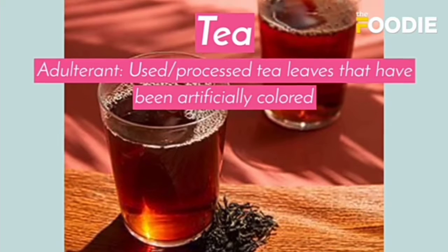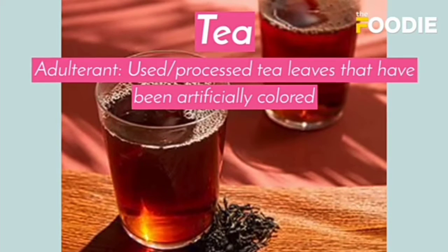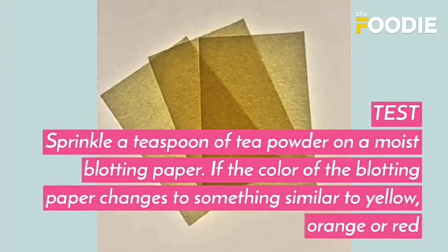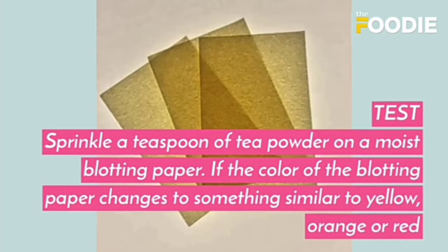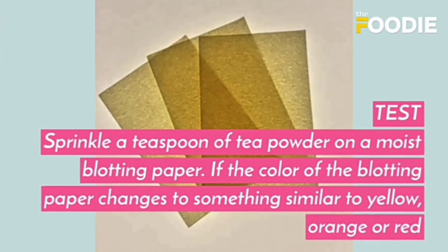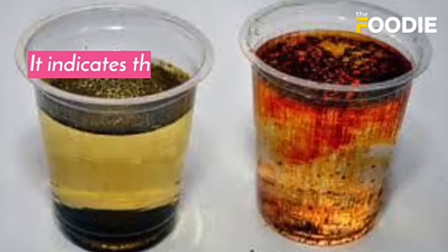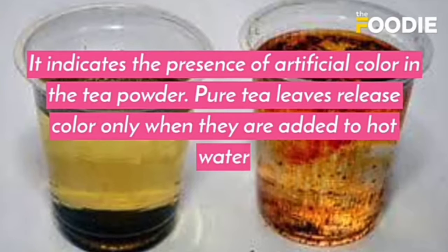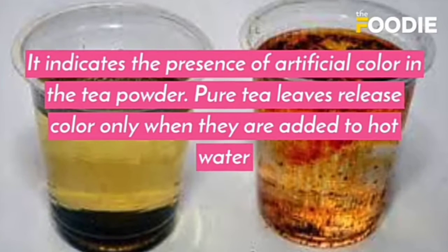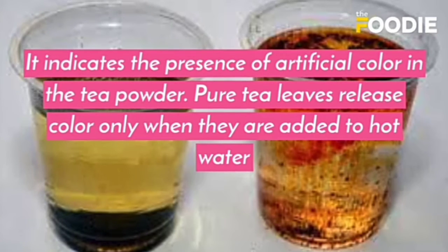The next test is for tea. The adulterant is used tea leaves that have been processed and artificially colored. Sprinkle a teaspoon of tea powder on moist blotting paper. If the color of the blotting paper changes to yellow, orange, or red, the tea powder is adulterated, indicating the presence of artificial color. Pure tea leaves release color only when added to hot water.